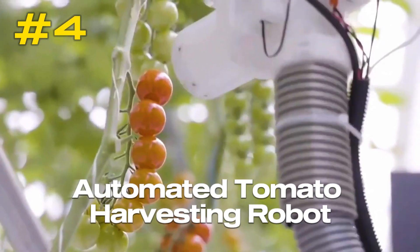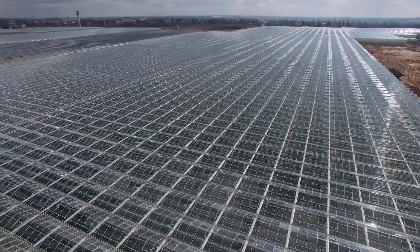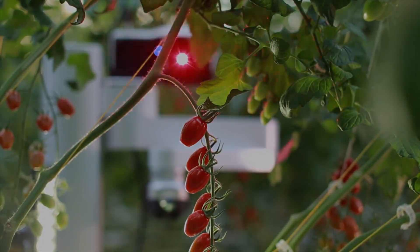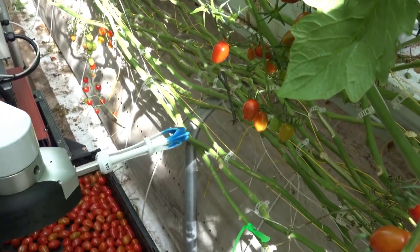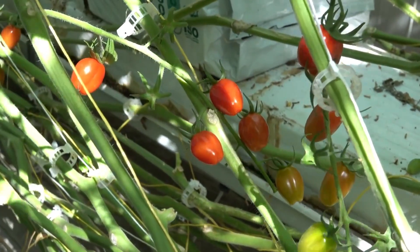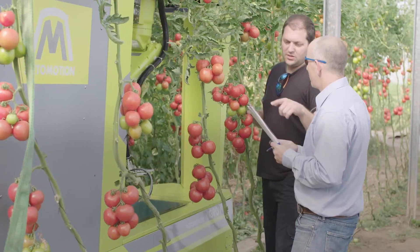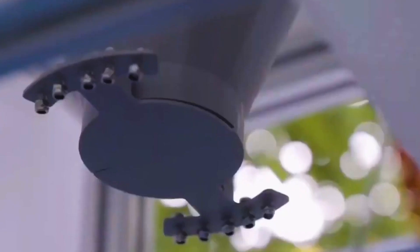Number 4: Automated Tomato Harvesting Robot. A tomato harvesting robot, also known as an ATHR, is a robotic device designed to automate the process of harvesting tomatoes from plants. These robots have been custom-built to recognize ripe tomatoes, remove them from the vine, and either place them in a container or gather them for later use. Robots created for this task often include a robotic arm or specialized gripper mechanism designed to handle the fruit's unique characteristics. The robotic arm or gripper is designed to imitate the movement of a human hand.